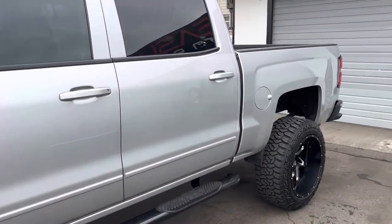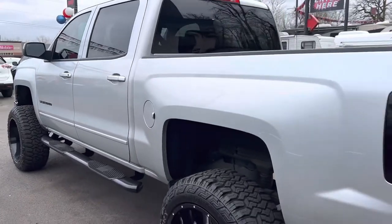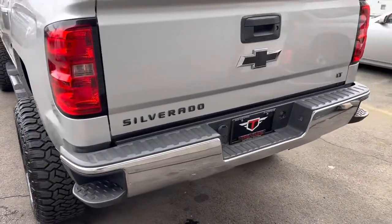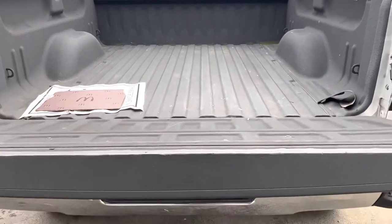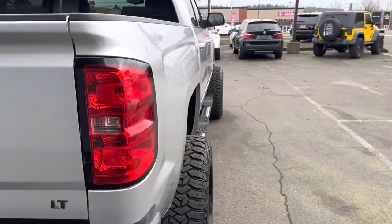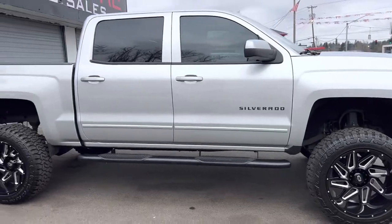Absolutely gorgeous truck. Just want to get the outside, all the angles in here. No dents, dings, no major scratches. Wheels and tires on it are dang near new, if not new. Bed liner — what I like about this is when you open it and it comes down, it doesn't slam. It slowly comes down, which is nice. It's a feature I really like on these trucks, as silly as it sounds.